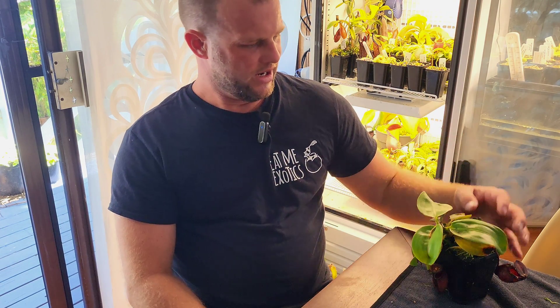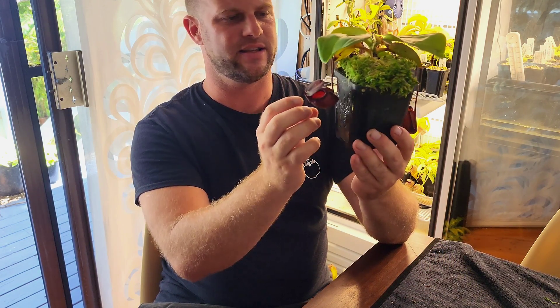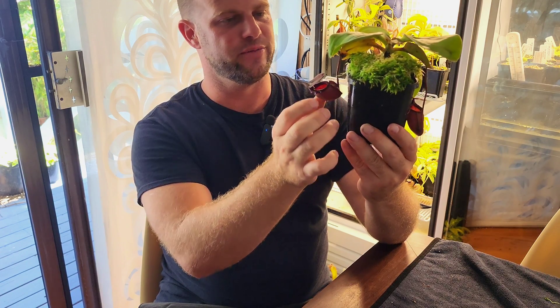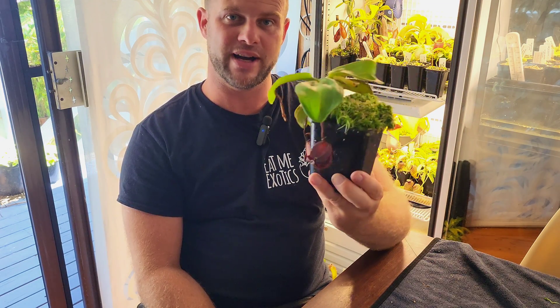G'day YouTube. I thought I'd do a species spotlight today on Nepenthes rajah, which is known as the king of Nepenthes. It gets the biggest traps in the world by volume — it doesn't reach the height of Truncata, but it is an absolutely monstrous plant, unlike this one at the moment, but it'll get there.